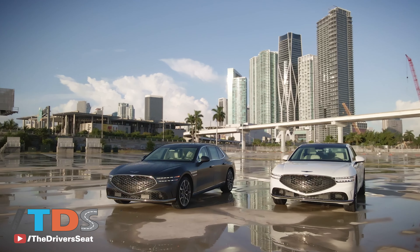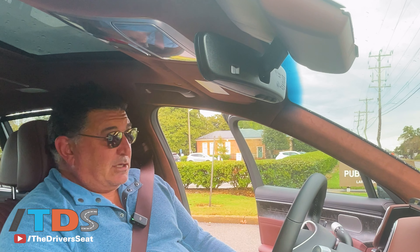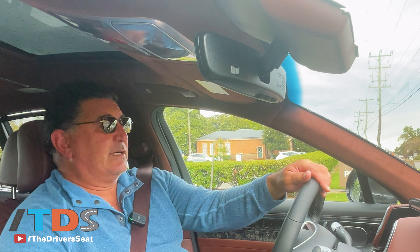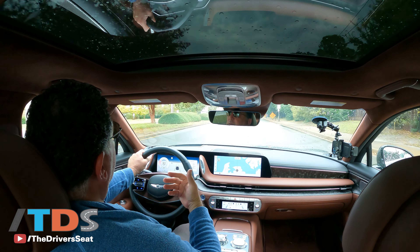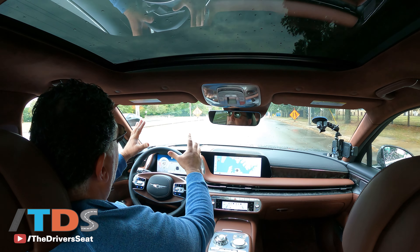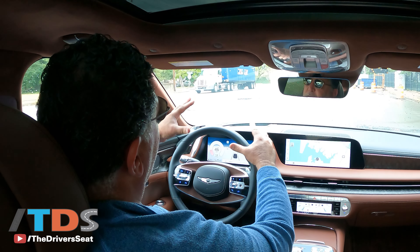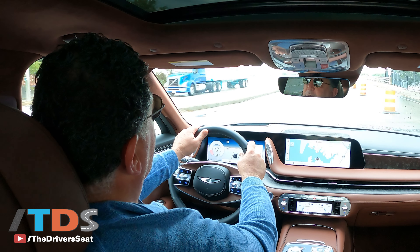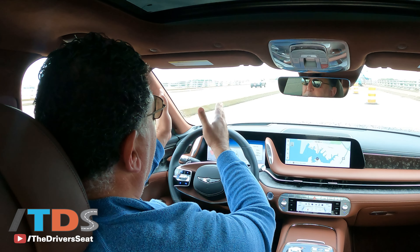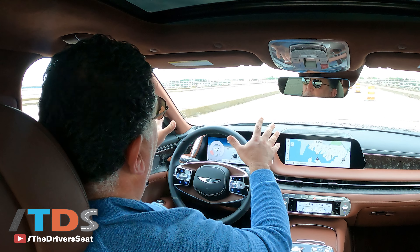You're now inside the G90, and just by pressing the brake pedal the door will close by itself — pretty slick. This is the top trim level. There are two options: a 3.5-liter turbo V6 with 375 horsepower at $88,000 as the base model, and then this model which is an extra $10,000, going from $88,000 to $98,000 base price. Both are all-wheel drive.